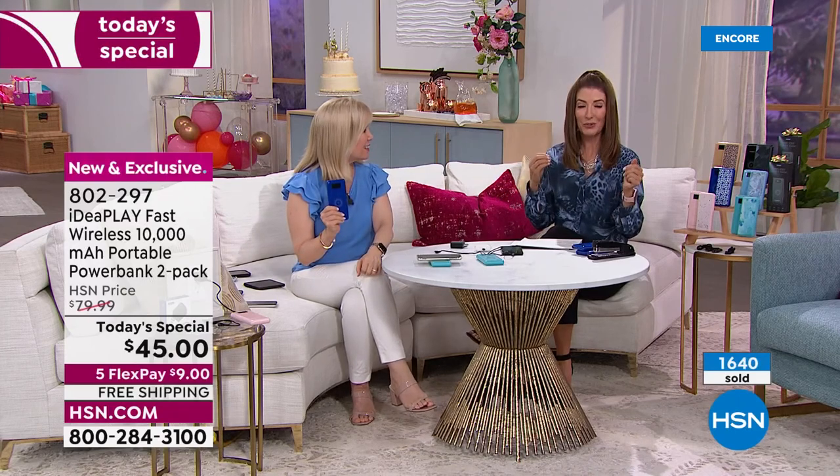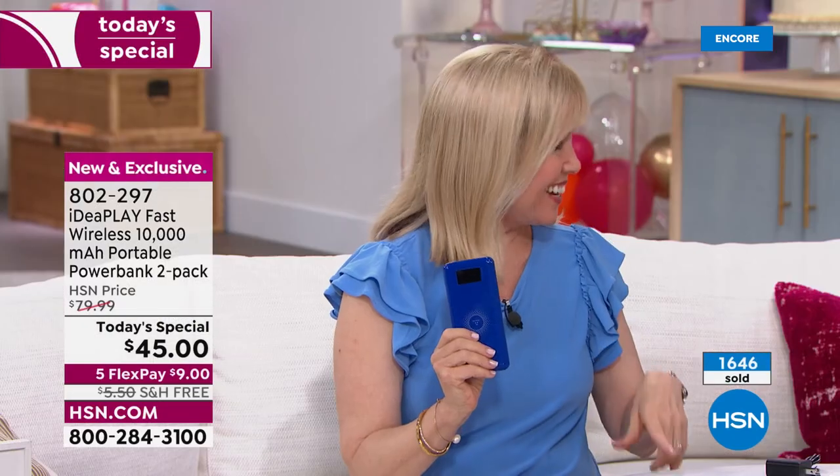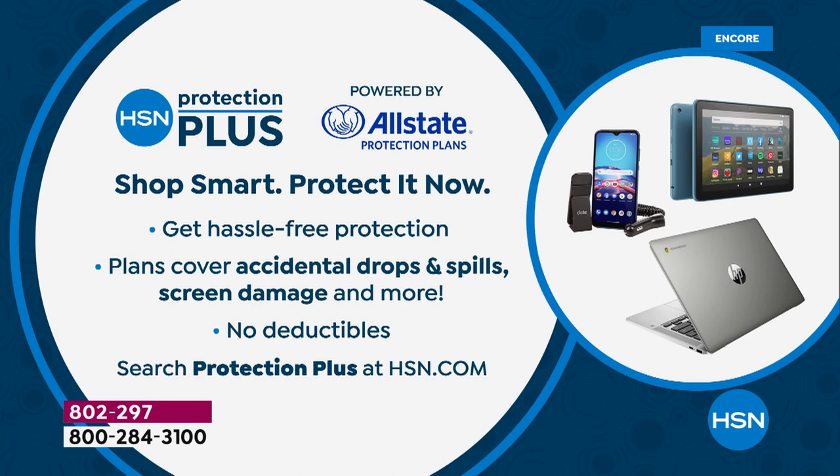Hopefully my phone is charged after sitting on that charger for the last two hours while I've been on air. You could actually get this for free — apply and buy today with the HSN credit card and get $50 off your very first purchase when you open and use the card.